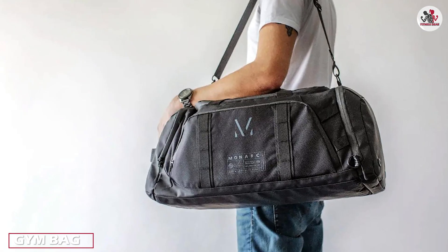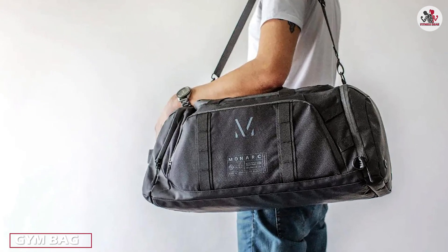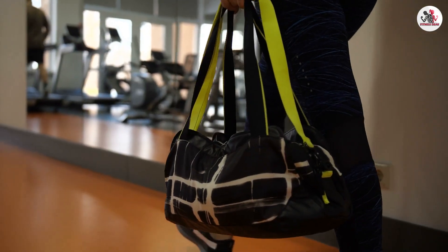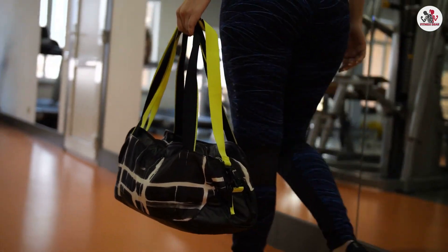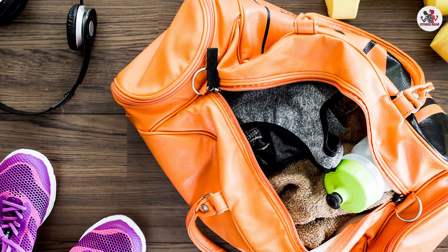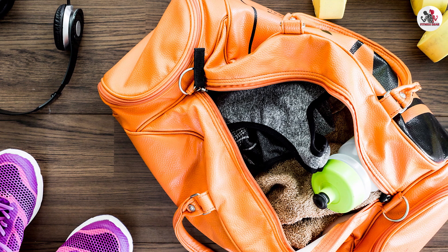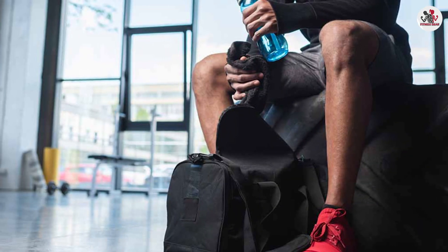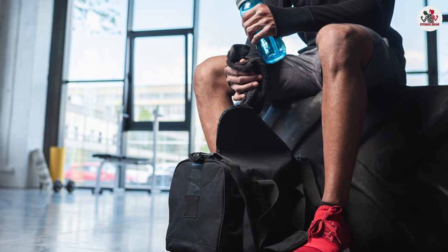Gym bags are specifically designed to accommodate all your workout essentials. They come in various shapes and sizes, including duffel bags and tote bags. One significant advantage of gym bags is their dedicated compartments for items like shoes, water bottles, and gym clothes. This specialized design ensures that you can keep your workout gear organized and easily accessible.